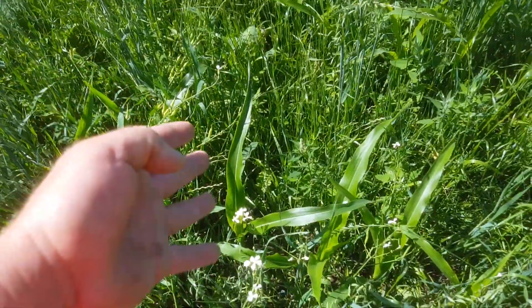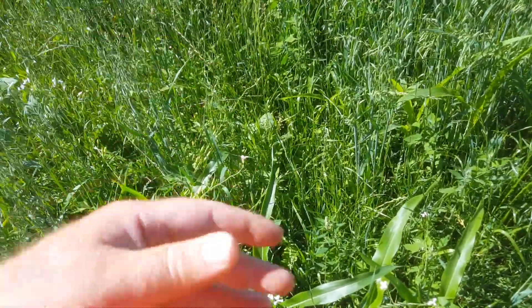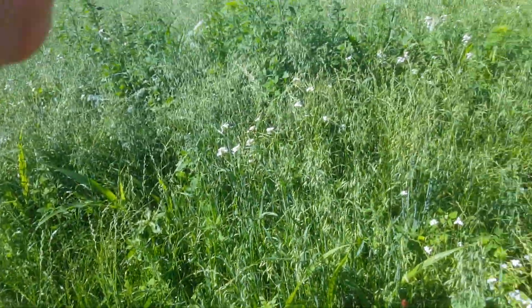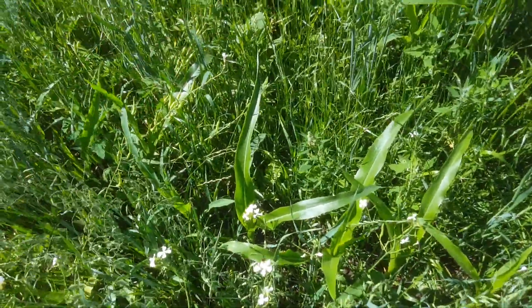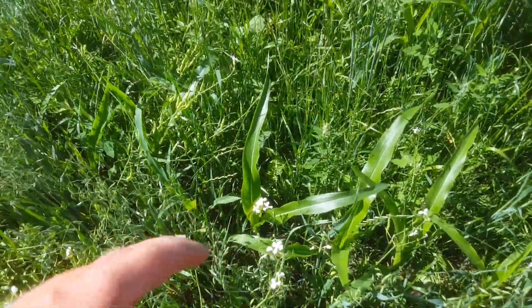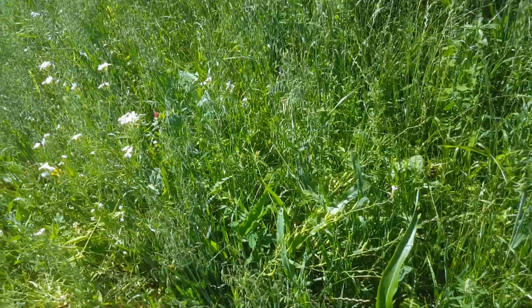That is all I need to move forward with this type of interseeding. So next year, there will be this with this strip tilled into it — boom, done, game on. We're going to be in a whole new world in a couple of years. We won't even recognize farming anymore.